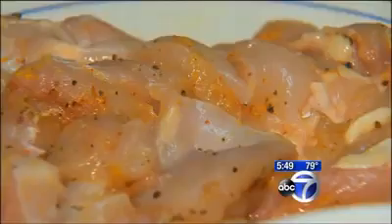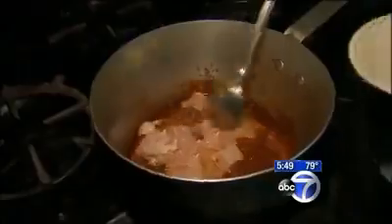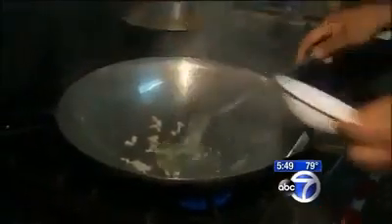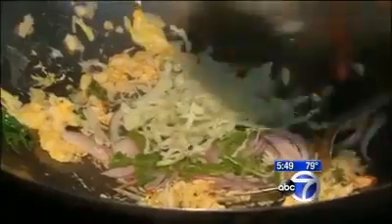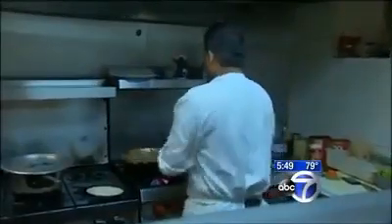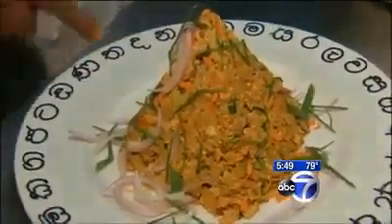Sanjay takes already marinated chicken and adds it to a tomato-based curry sauce, which then gets finished off with coconut milk. Meanwhile, he sautés garlic and ginger along with curry leaves. He fries two eggs in that and then adds spices along with onions, green chilis, cabbage, carrots, leeks, and tomatoes. As that sautés, he adds the chopped roti and then mixes in that curry chicken with its sauce. He presents it like a pyramid, towering with Sri Lankan flavors.